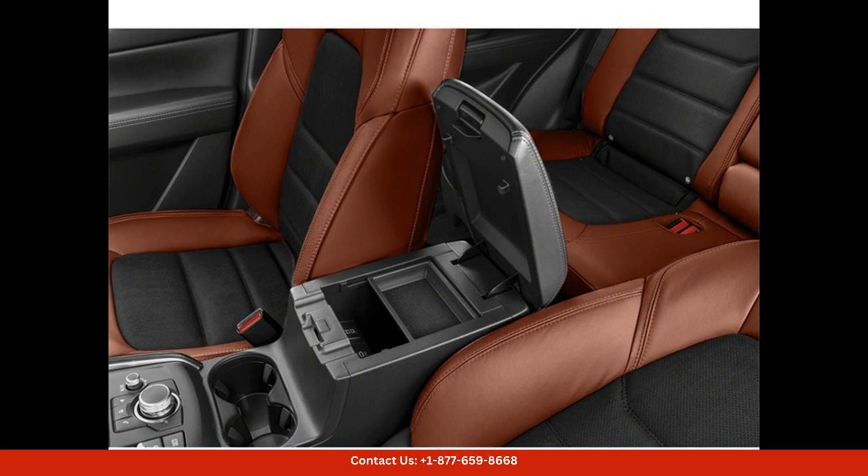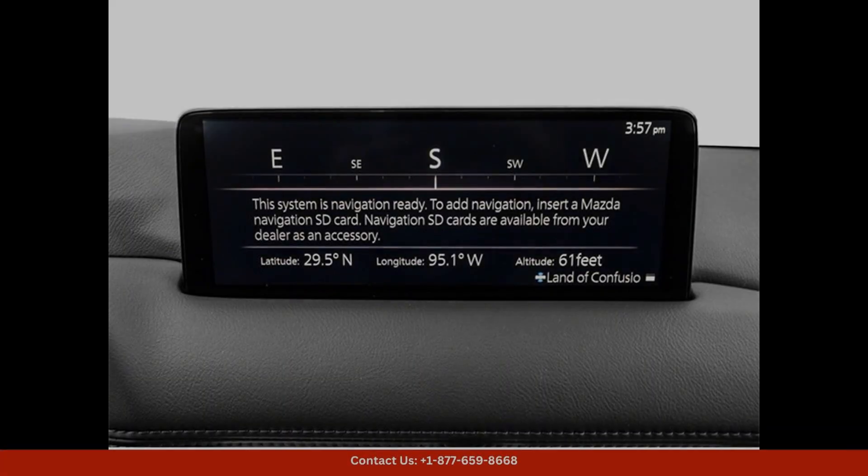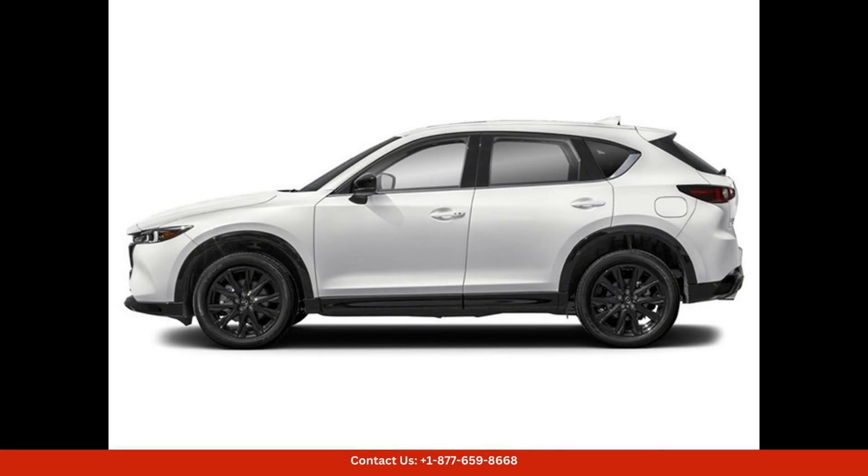The exterior of the CX-5 features a sleek and modern design with eye-catching Rhodium White Metallic paint that adds a touch of elegance to the overall look of the vehicle. The Carbon Turbo package includes unique carbon fiber accents and trims that enhance the sporty and aggressive appearance of the SUV.